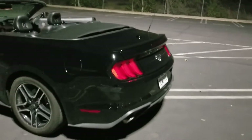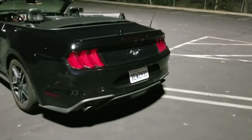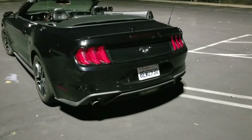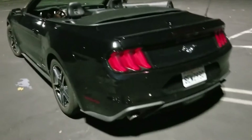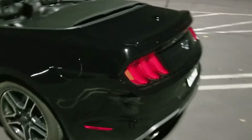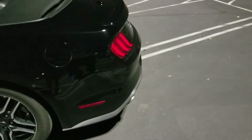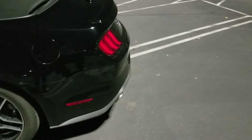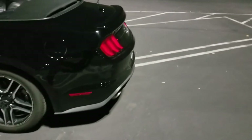But the back though — that trunk, that back looks super sweet. I like the whole look. Look at those waves, look at those angles. Sweet rear end right there.